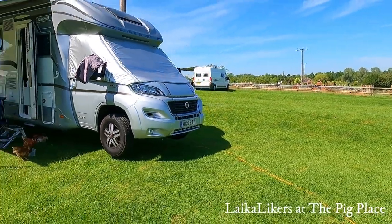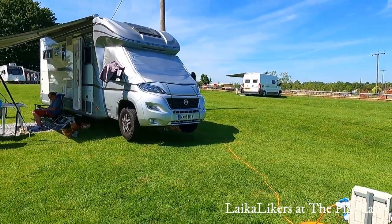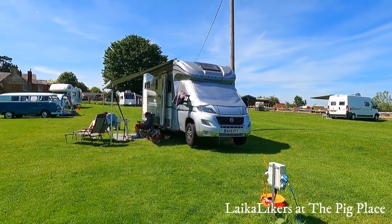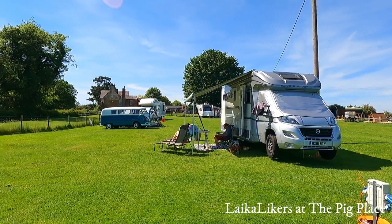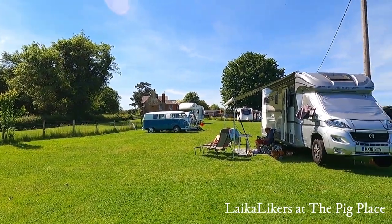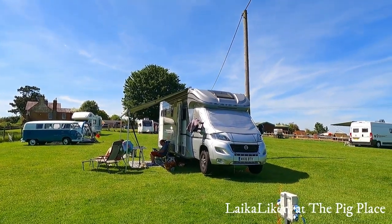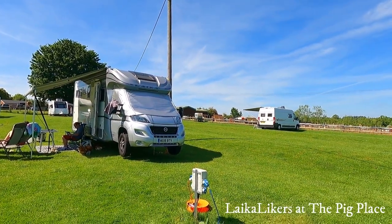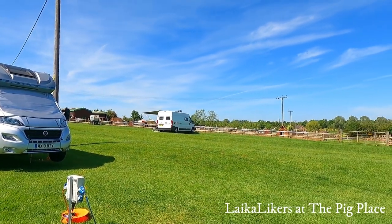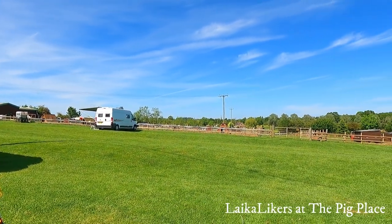This is called the Pig Place and this is the van at the Pig Place. It's in Banbury, about four miles outside, and it's a beautiful gorgeous day. It's a pretty rustic site — the water comes out of a borehole and there is a chemical waste point. We're going to have a little look around and show you some pigs.